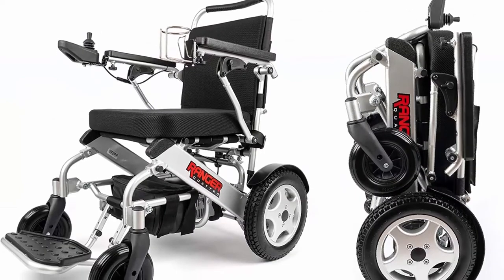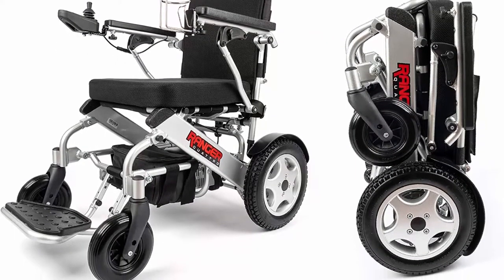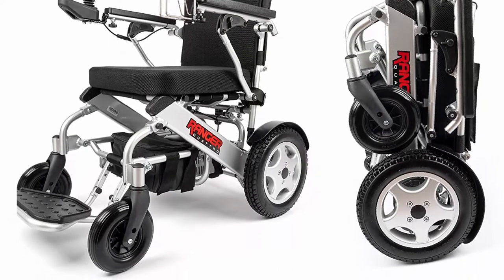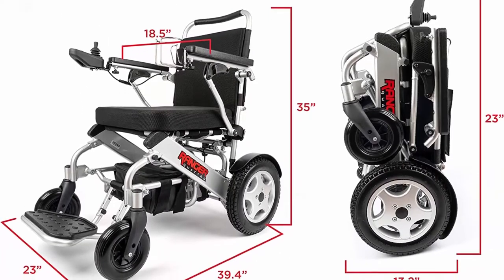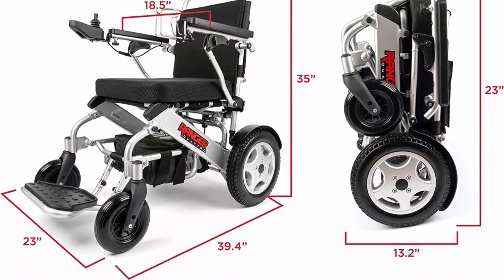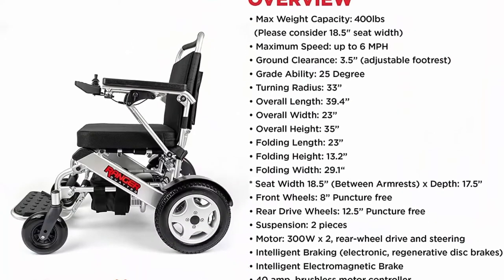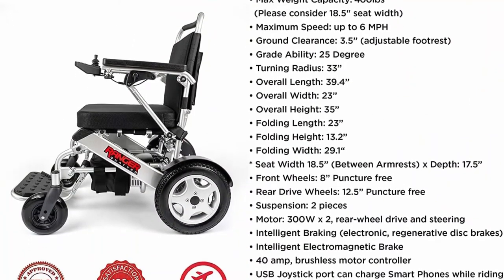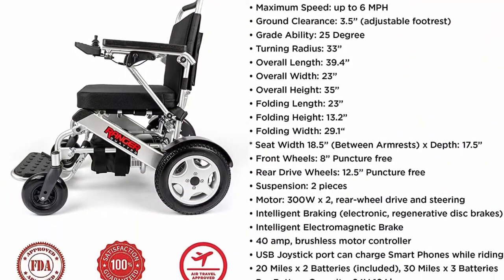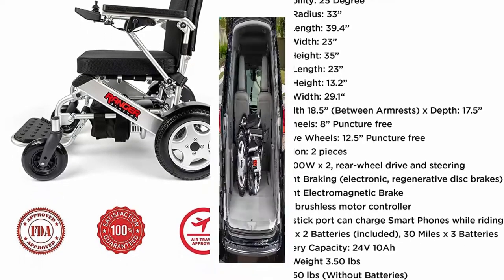Horsepower — two 300-watt brushless ultra-powerful motors performing on all-terrain surfaces provide you with all the torque you could possibly need, even on hills and inclines. Intelligent electromagnetic brake and electronic regenerative disc brake ensure passenger safety. The Quattro also has a freewheel or neutral option, allowing it to be used as a manual chair so caregivers can opt to push it manually.